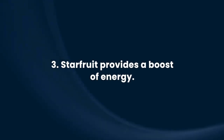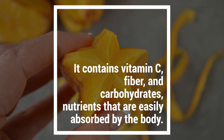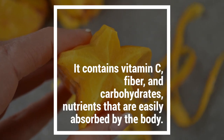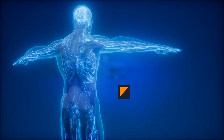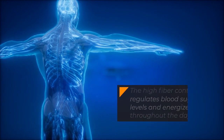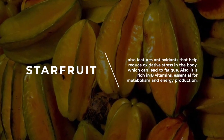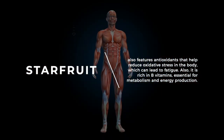Starfruit provides a boost of energy. It contains vitamin C, fiber, and carbohydrates — nutrients that are easily absorbed by the body. The high fiber content regulates blood sugar levels and energizes you throughout the day. Starfruit also features antioxidants that help reduce oxidative stress in the body, which can lead to fatigue.